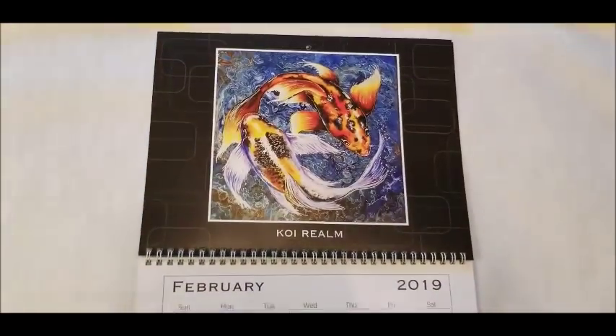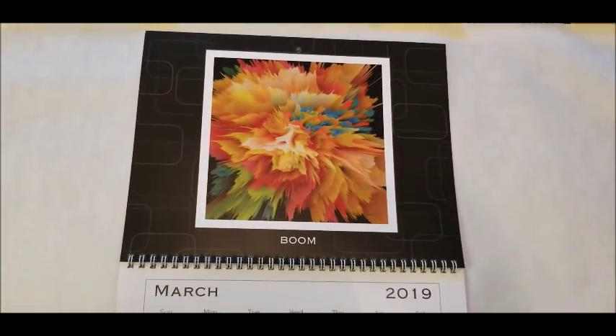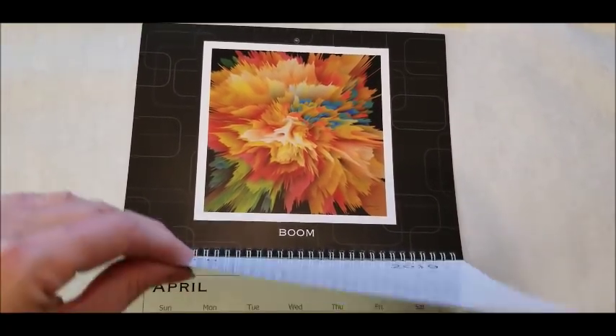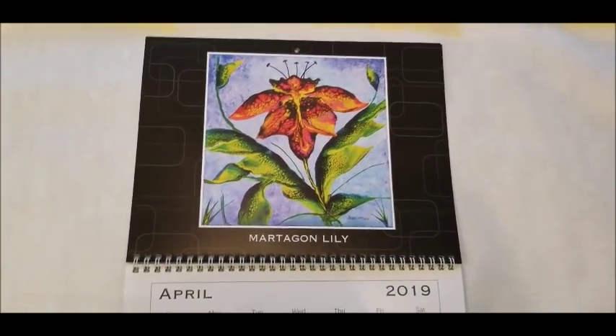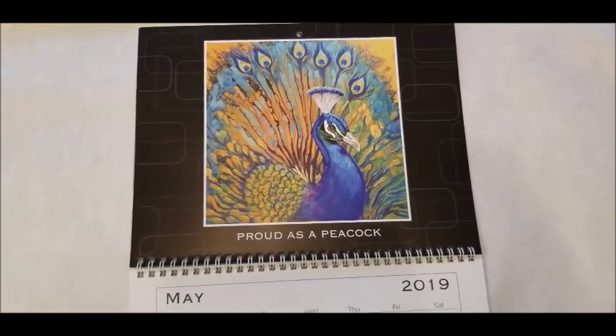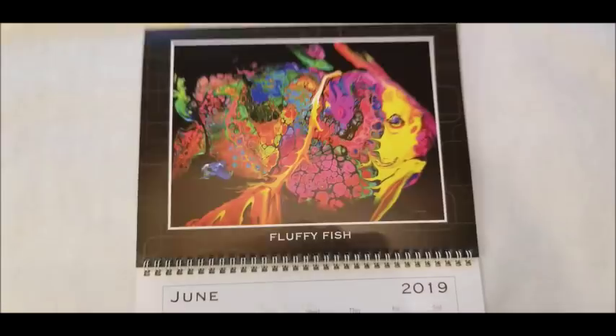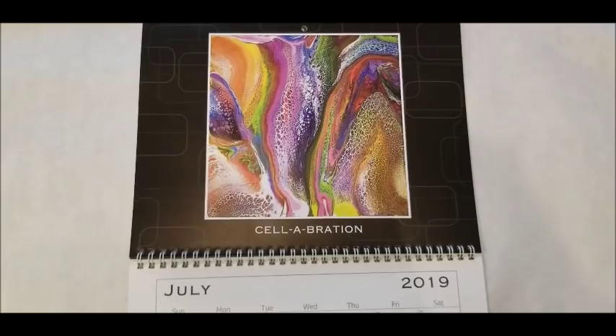So that's January. February is the Koi Realm. March is Boom, which is a digital manipulation of a painting. The Mardagon Lily is April. May is Proud as a Peacock. June is Fluffy Fish.